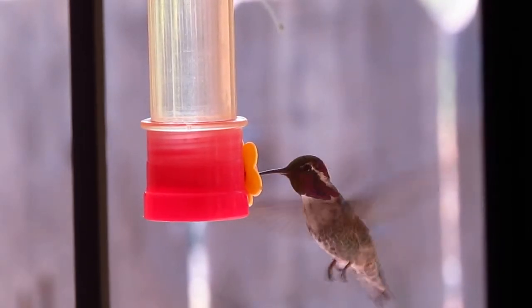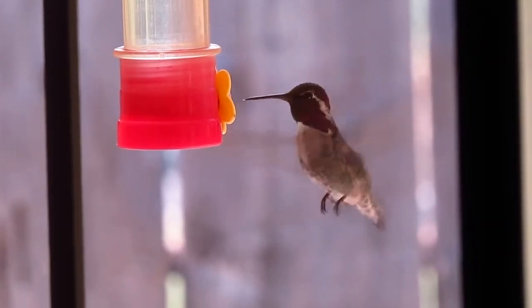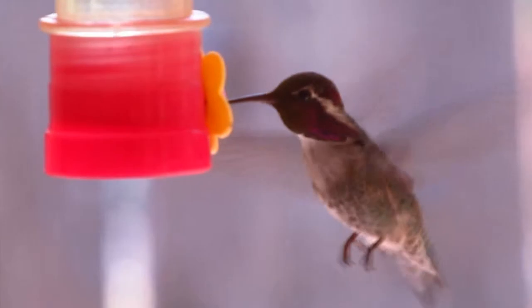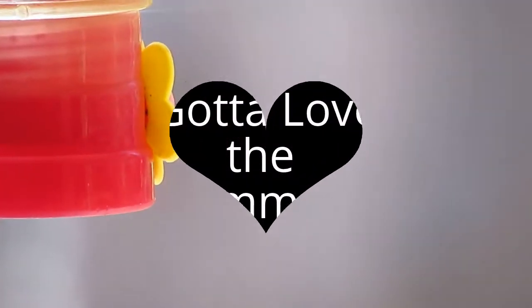I love those little feet. Purple. Beautiful.